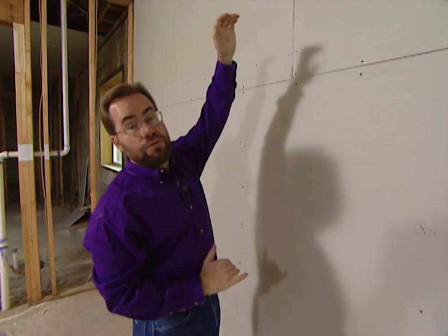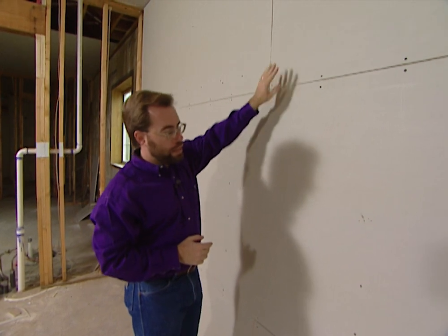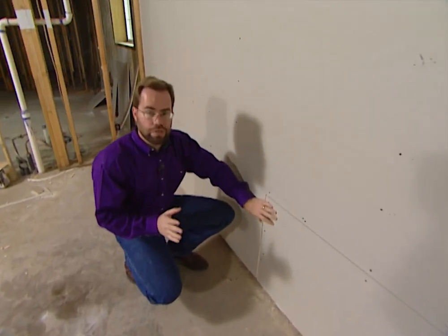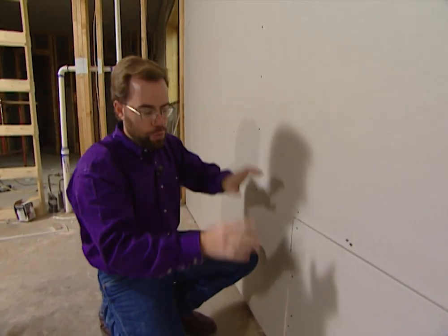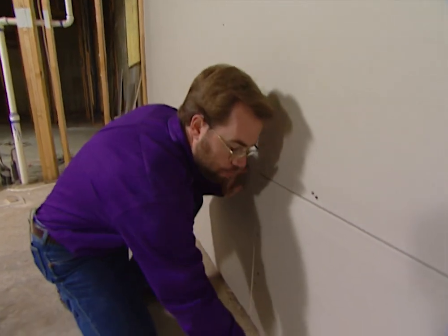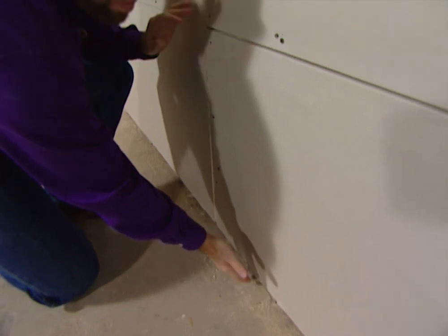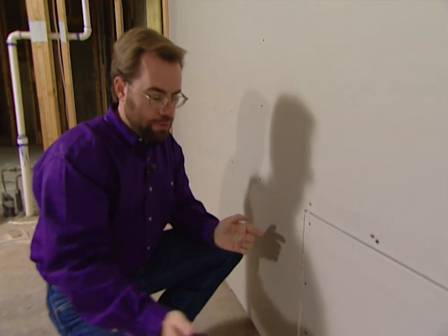On this wall it's 10 feet high, so that means we need three pieces of rock: a four-foot wide, another four-foot wide, and down at the bottom a two-foot wide piece, which means we had to cut one in half. When you cut one in half you don't want to put it in the middle or at the top — you want to put it down at the bottom. That way we're not going to see our cut edge. The factory edge is smooth, but this rough cut edge at the bottom we're going to cover up with our trim.